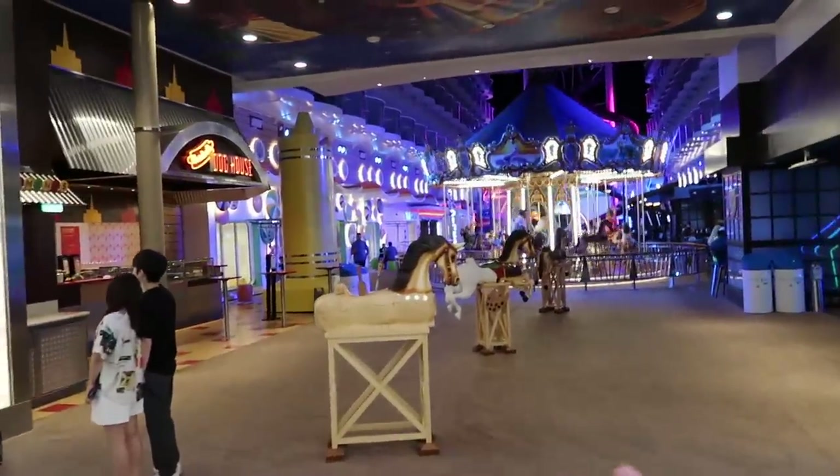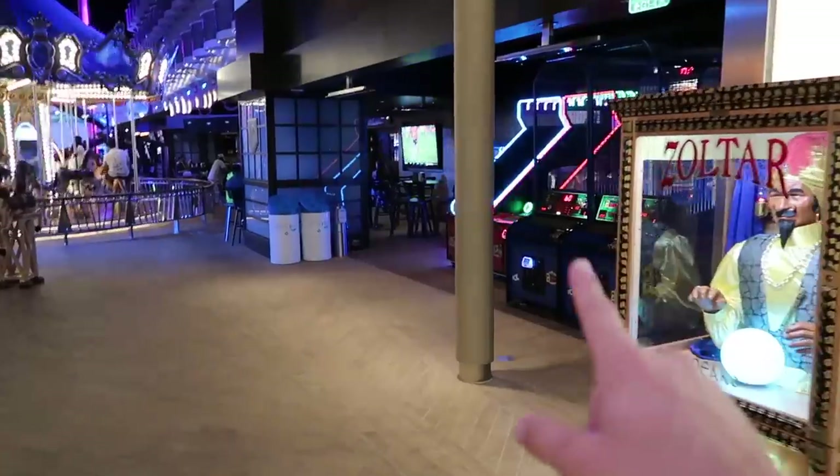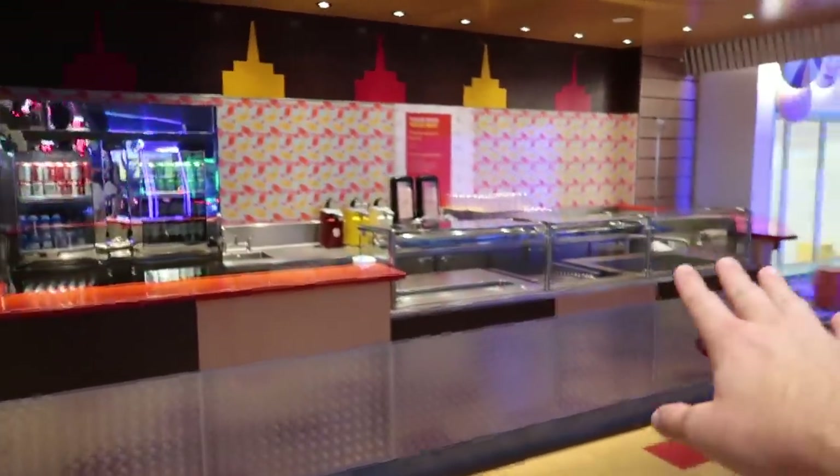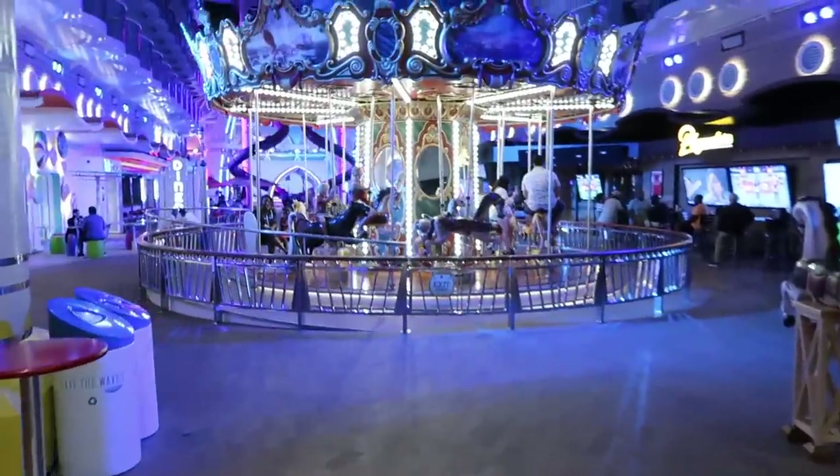Coming down to the carousel and to the boardwalk, you're met with Zoltar, some games like basketball. You got the Doghouse — different kinds of hot dogs, anything you can want on top. Then we got the beautiful carousel.